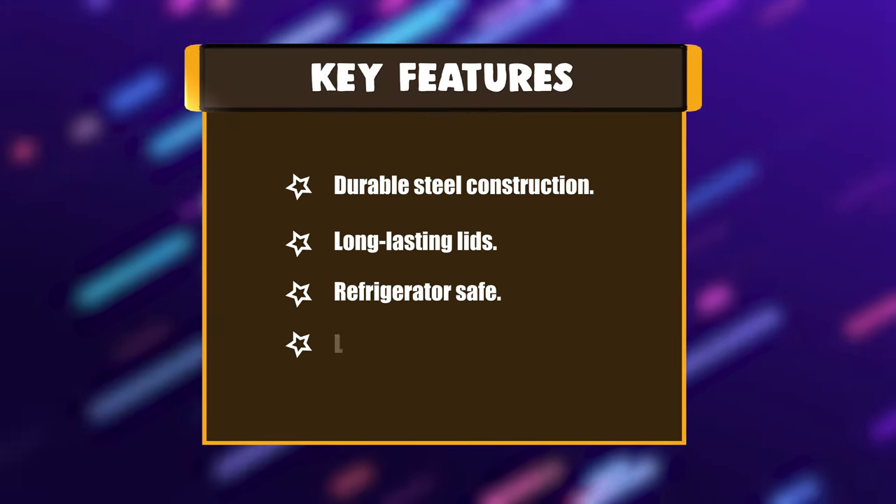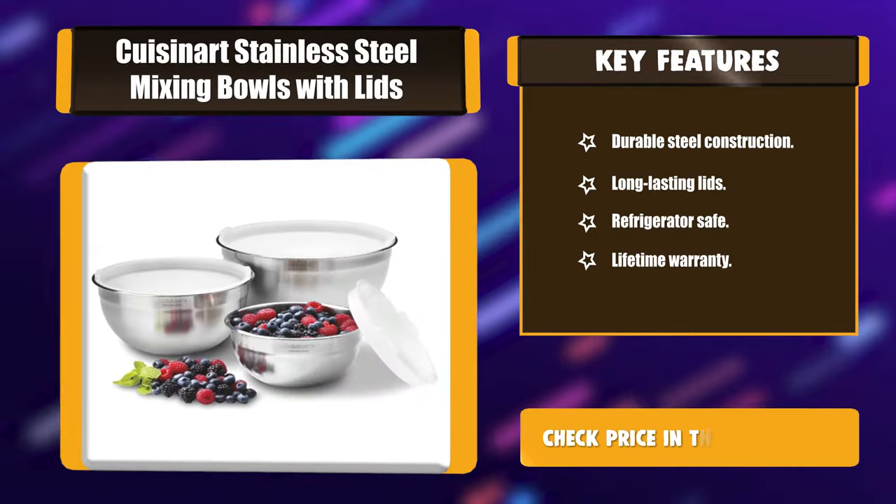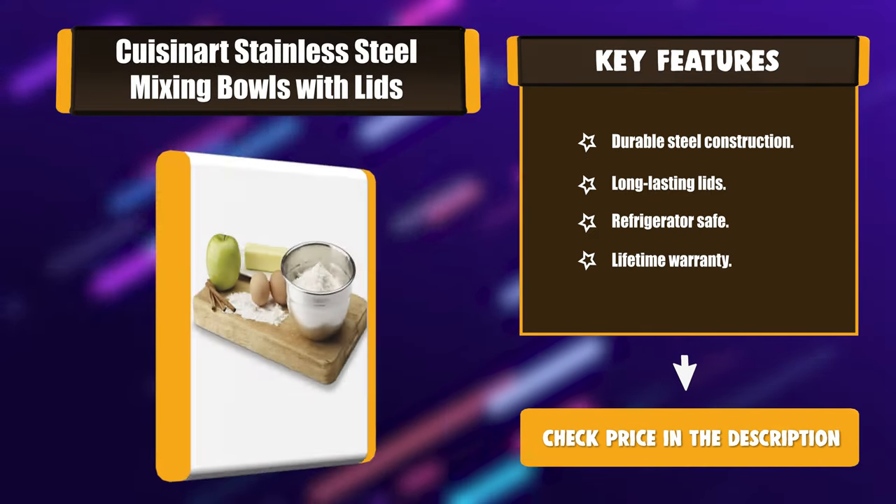Key Features: Durable steel construction. Long-lasting lids. Refrigerator safe. Lifetime warranty.